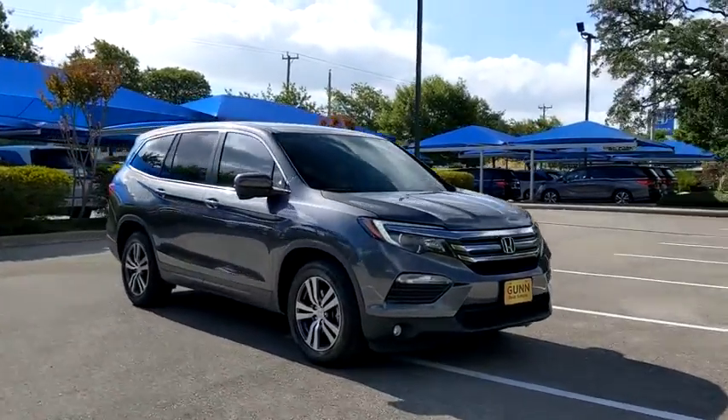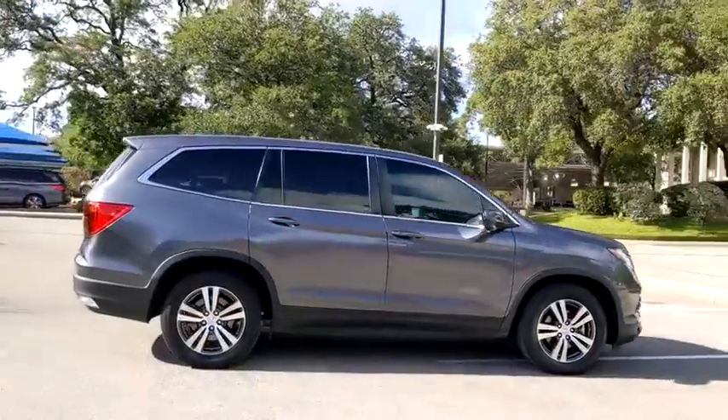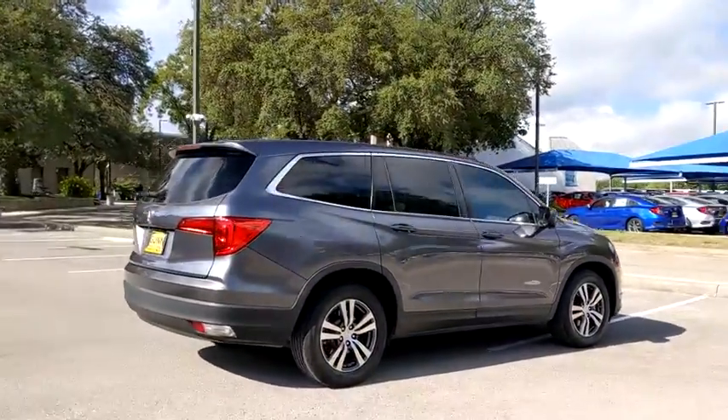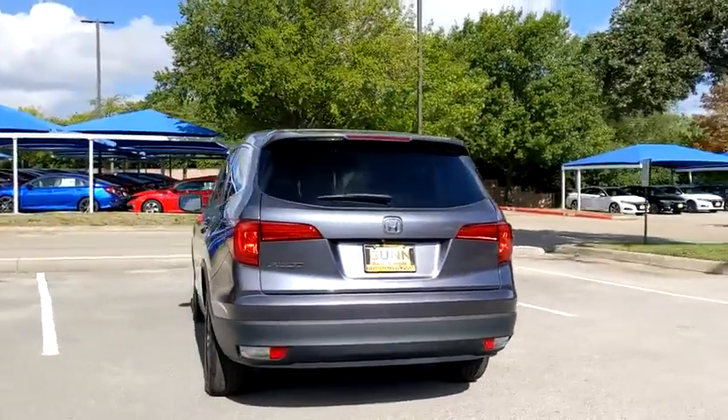Make a great choice today with the 2016 Honda Pilot. Optimal utility. Indulgent interior. A powerful performer. You'll be ready for almost anything in the Honda Pilot.